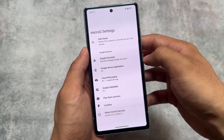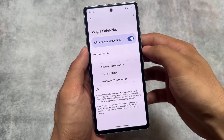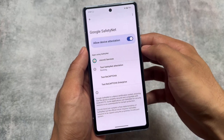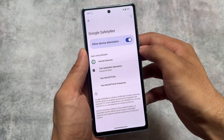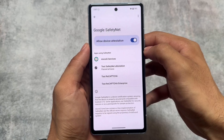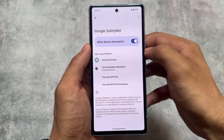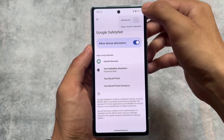One of the best things about this custom ROM is that it has MicroG support pre-installed. If you want to use Google Play Services — not Google Play Store, but Google Play Services — you will be able to use all Google Play-related things. As you can see, Safety Net is also passing here by default, but make sure your bootloader is locked.